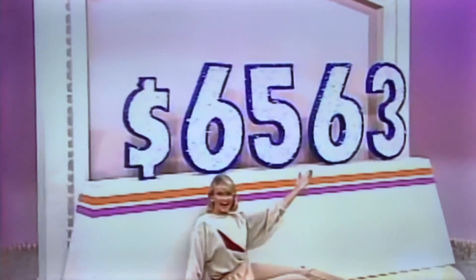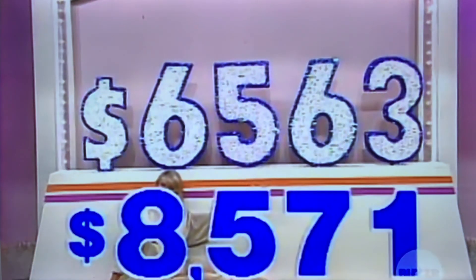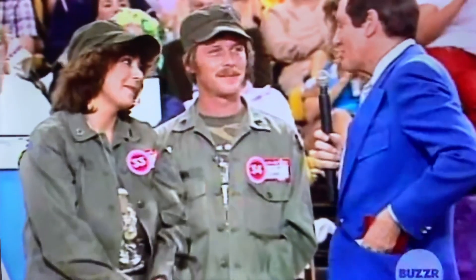With this $6,500 prize. Everybody missed the big money — sorry guys, better luck.